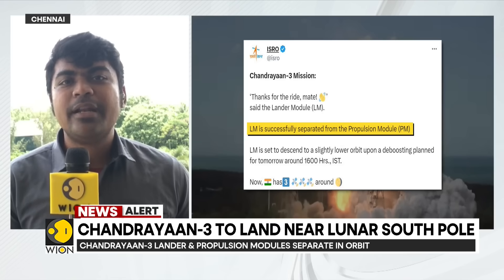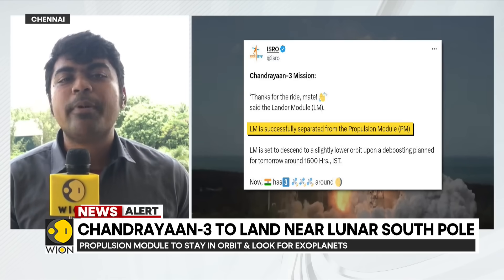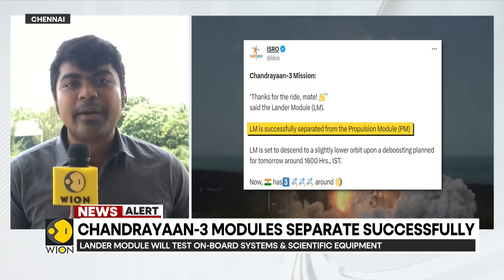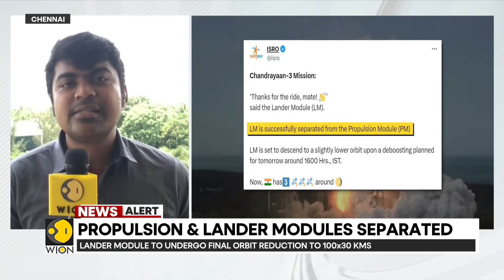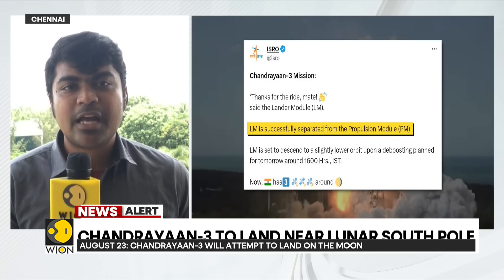Today, the space program is benefiting fishermen, common people, warning them ahead of cyclones, and benefiting the government. This is Dr. Vikram Sarabhai's vision — that space technology, however sophisticated, must reach the last citizen of the country. And aptly, ISRO has named the lander after Dr. Vikram Sarabhai.